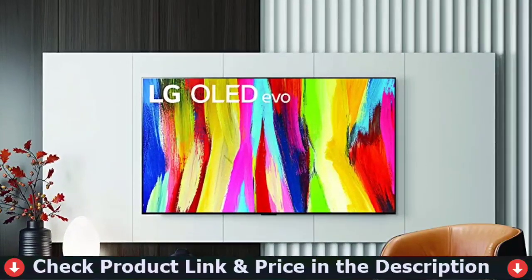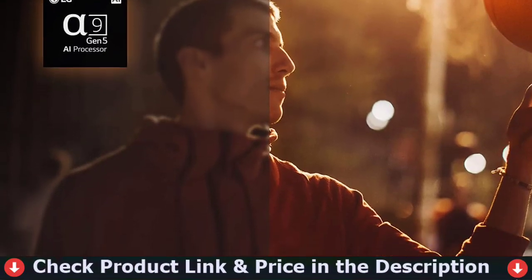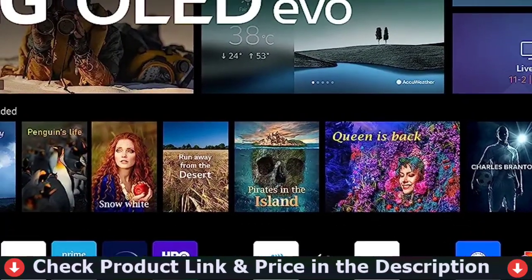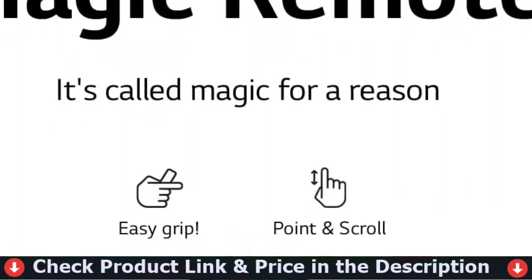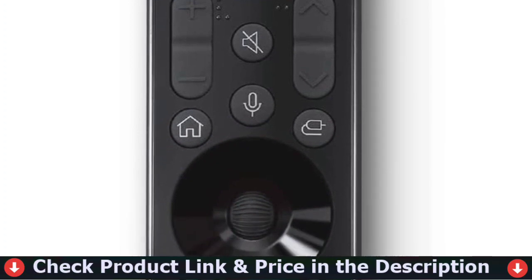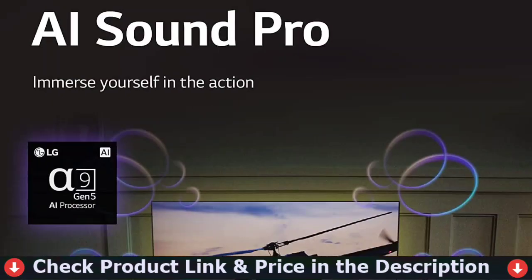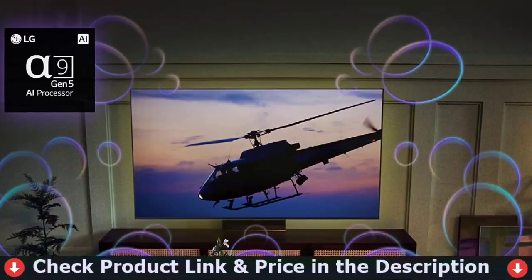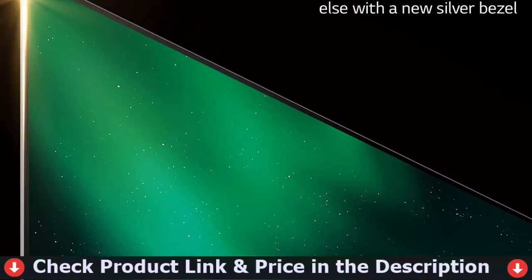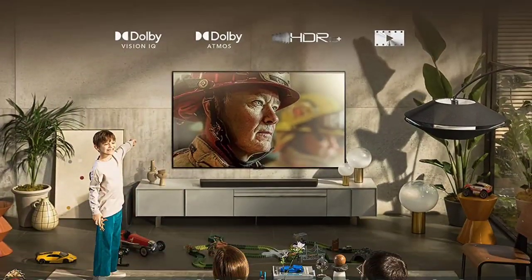Experience incredible, gorgeous image quality with endless contrast, deep darkness, and over a billion colors, now brighter than ever owing to LG's 8 million self-lit OLED pixels. The 9 Gen 5 AI processor 4K, designed specifically for LG, responds to the content you're watching, automatically altering the TV's settings for greater picture and sound quality. Filmmaker Mode removes extraneous processing from movies, preserving the action as intended by directors, and Dolby Vision IQ and Dolby Atmos improve every moment of your viewing experience.